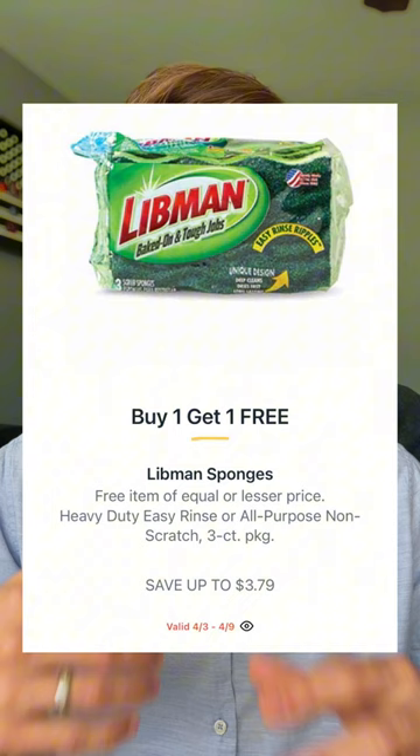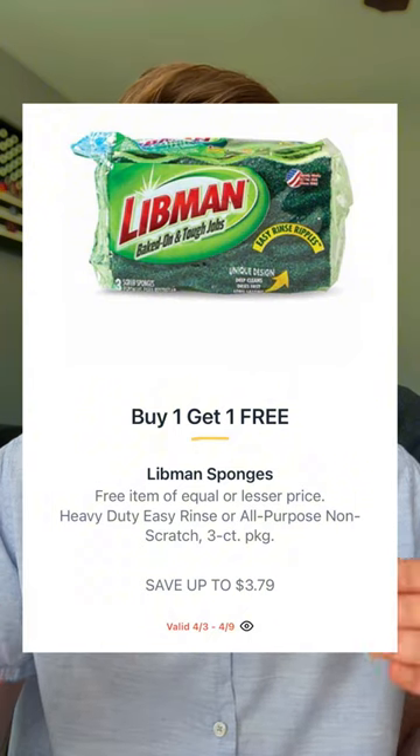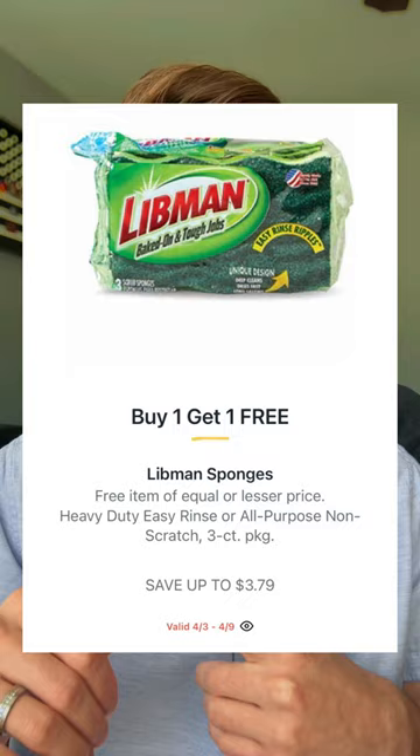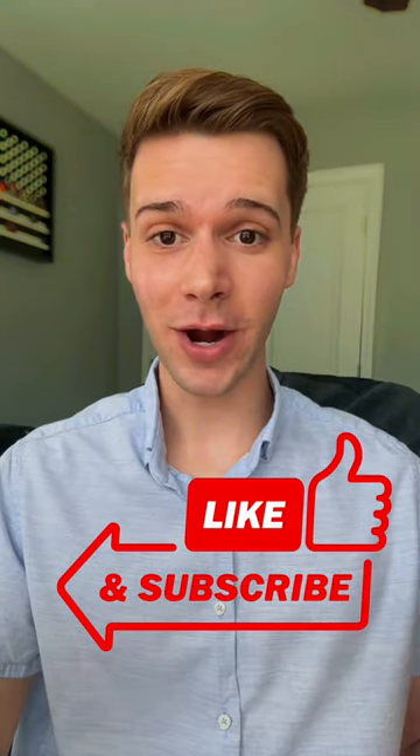For this cycle we'll have the Libman sponges — the heavy-duty easy rinse or the all-purpose non-scratch — priced at $3.79 BOGO, making that only $1.89 each. And this is only my sneak peek video, so make sure you hit the thumb up and subscribe. When these deals go live for me tomorrow here in Georgia, I'm going to make a video with some extra deals. I'll see you in tomorrow's video — thank you so much for watching.